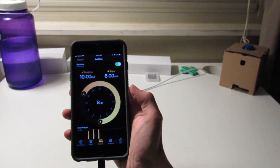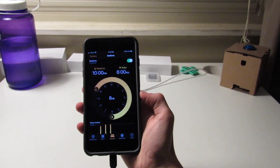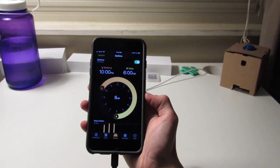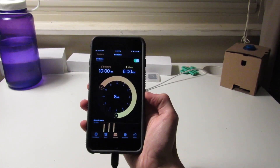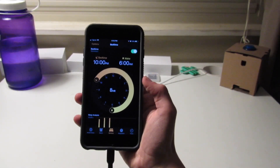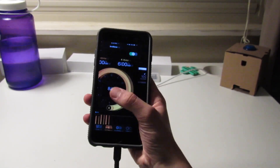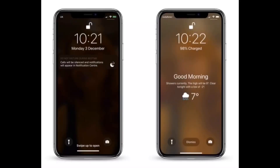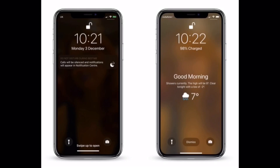This next one is a bit weird. There's a feature called Sleep Mode that darkens the screen, enables Do Not Disturb, mutes all notifications, and integrates with the bedtime alarm in the Clock app. But as far as I can tell, this is everything that the bedtime feature already does. In the bedtime feature, when it hits your bedtime, calls and notifications are silenced as Do Not Disturb during bedtime is turned on.